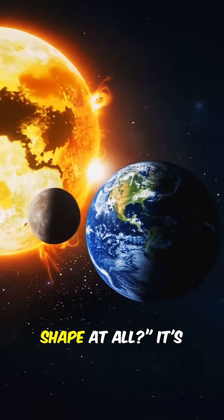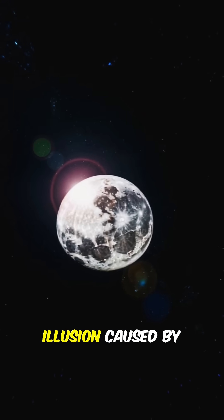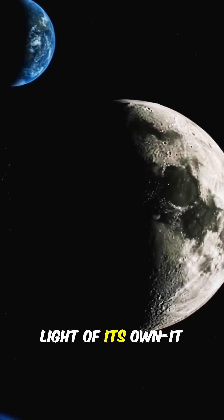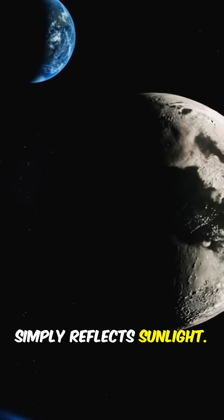Did you know that the moon isn't changing shape at all? It's just a cosmic illusion caused by sunlight and shadows. The moon has no light of its own — it simply reflects sunlight.